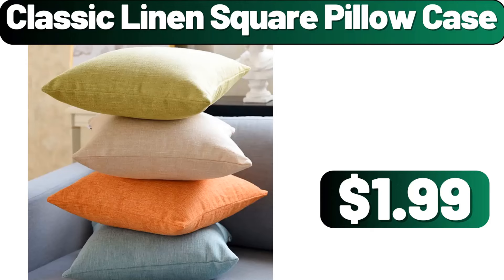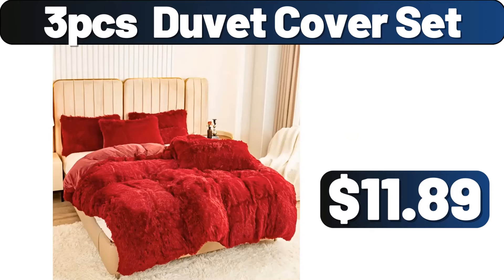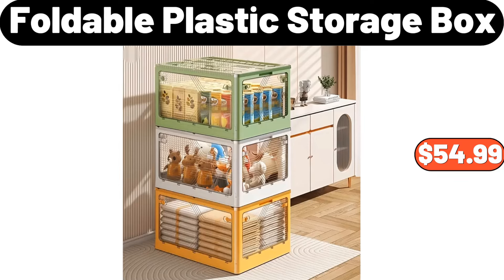Classic Linen Square Pillow Case, $1.99. Small Flower Pots, $9.95. Three PCS Duvet Cover Set, $11.89. Six Pieces Kitchen Cleaning Rags, $7.99. Hexagon Floating Shelves Set of Six, $24.99. Foldable Plastic Storage Box, $54.99.